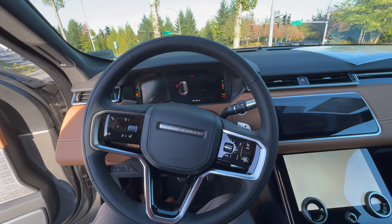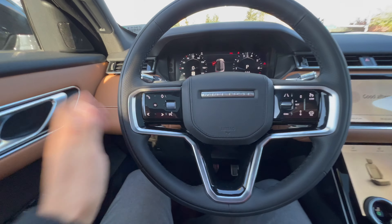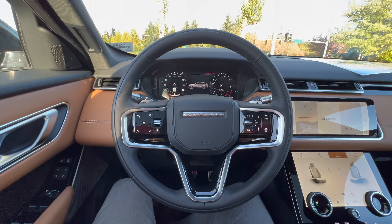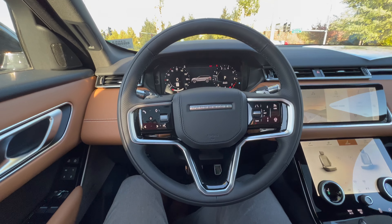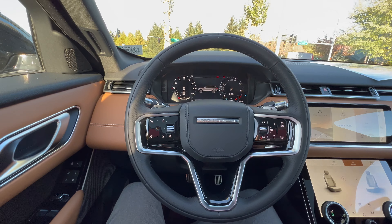I've done a few videos on the 2021 Velars — this being an HSE, which is the highest trim level. Here's the interface — let me turn down the fans.